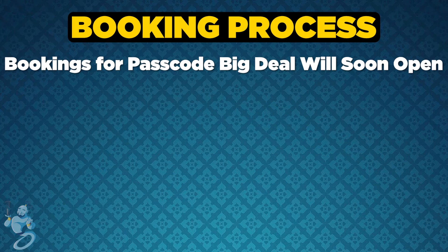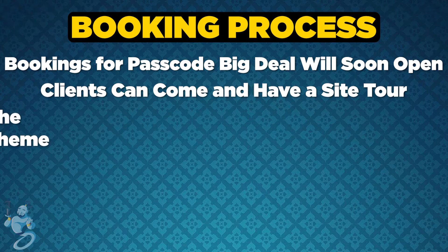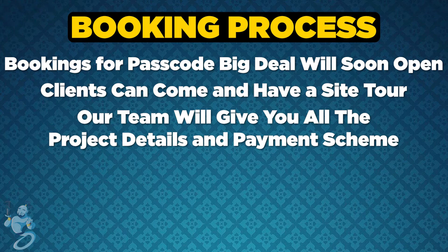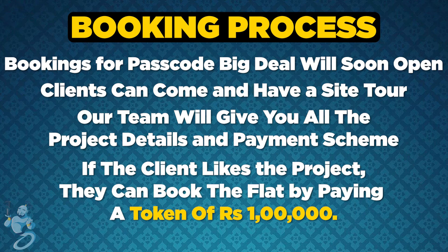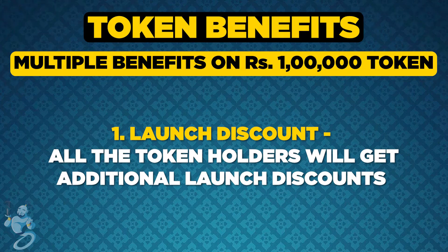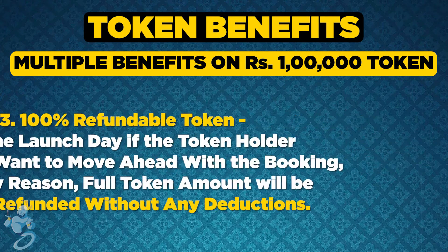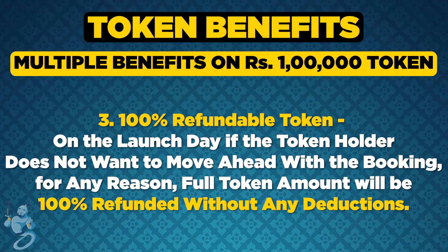Talking about the booking process, bookings for Passcode Big Deal will soon open. Clients can come and have a site tour. Our team will give you all the project details and explain the payment scheme. If the client likes the project, they can move ahead by paying a token amount of Rs 1 lakh. All token holders will get additional discounts over and above others. All token holders will be called on the launch day for client selection. On the launch day, if the token holder does not want to move ahead with the booking for any reason whatsoever, the full token amount will be 100% refunded without any deductions.